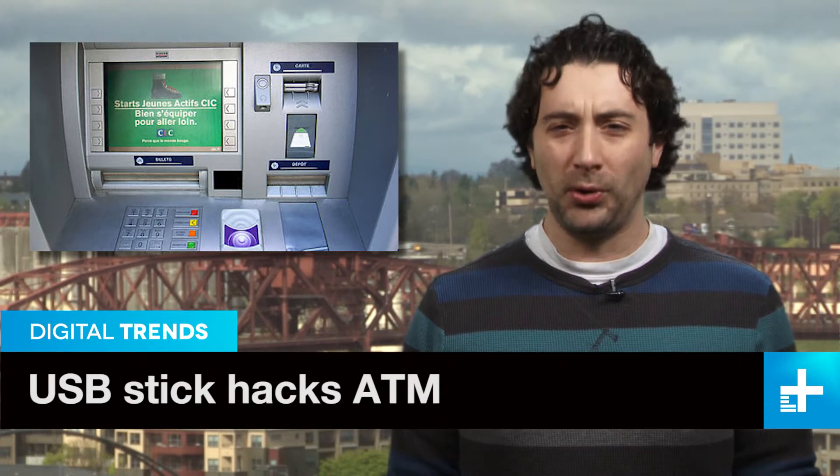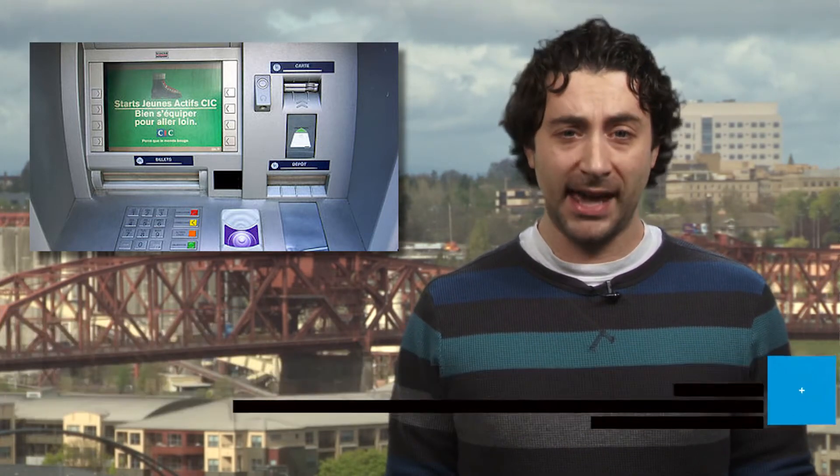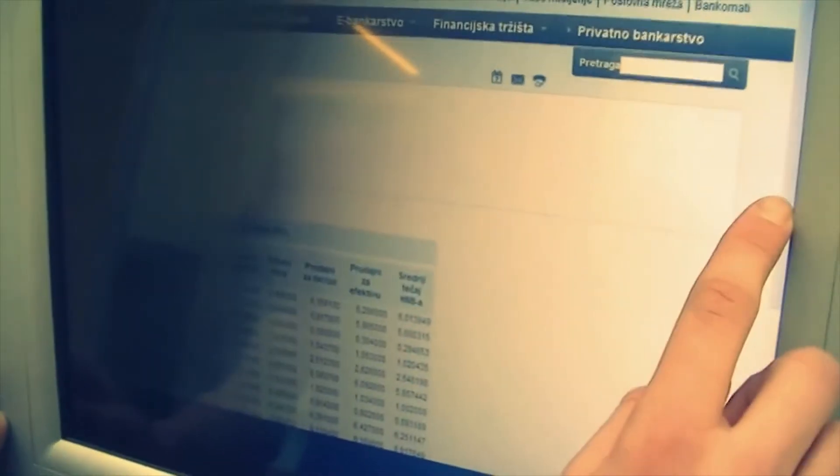Details are surfacing about a bold hack last year which allowed thieves in Europe to secretly withdraw cash from automated teller machines. The tech-savvy thieves cut tiny holes in the front of the machines, exposing USB ports where they uploaded malware. After patching up the hole, the thieves were able to rob the infected machines over and over again.